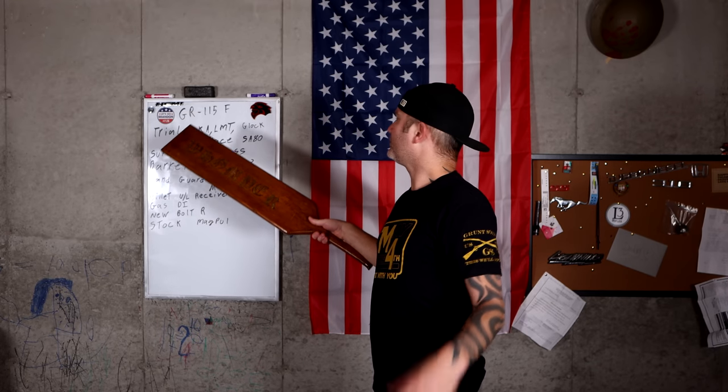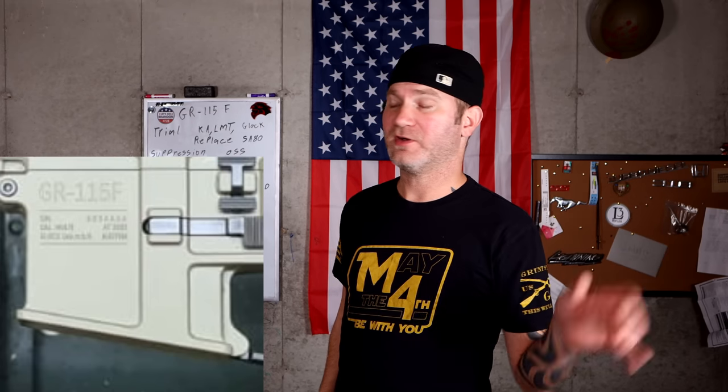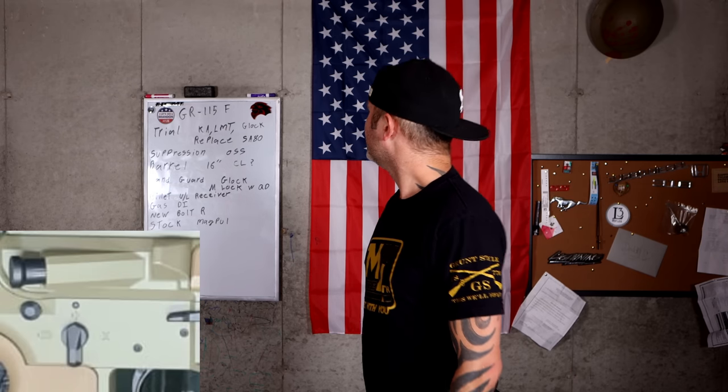The model number is called the GR-115F. What comes to the civilian market may wind up being totally different. As you notice in this picture, this one's got full auto. We're not going to get that option. So let's look over it.